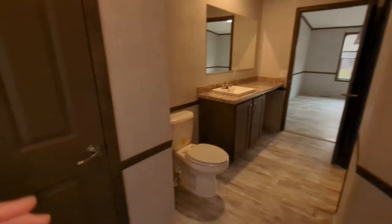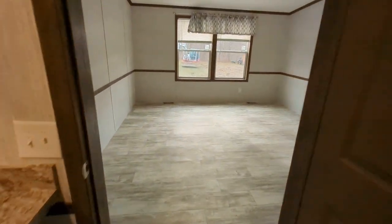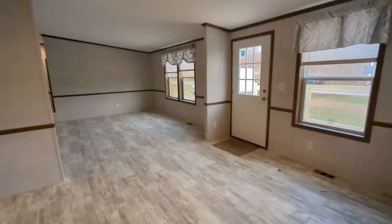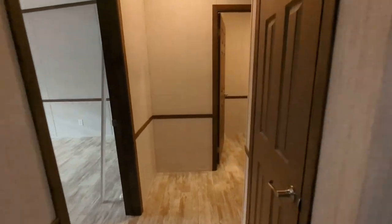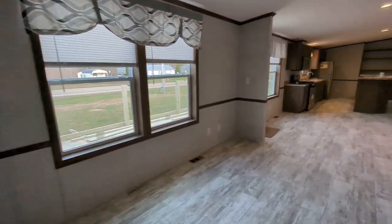A little bit out of focus there. Lastly, the bathroom closet here, and that is the entire home. Thank you for taking the tour. If you have any questions, feel free to reach out anytime. Thanks again for watching the video and have a great day.